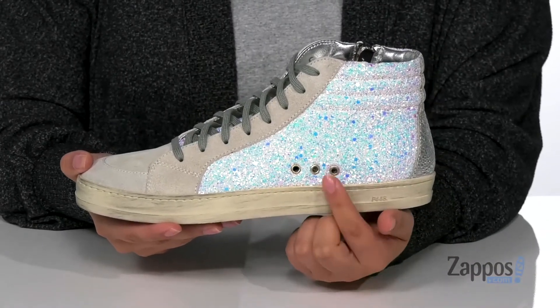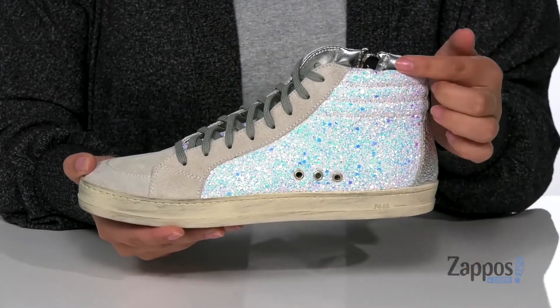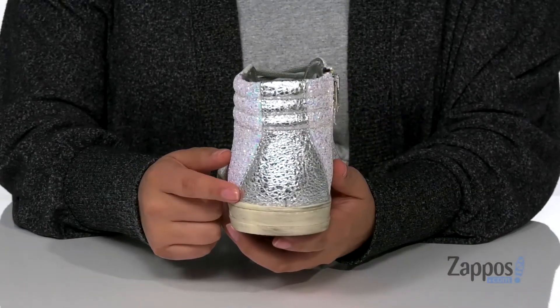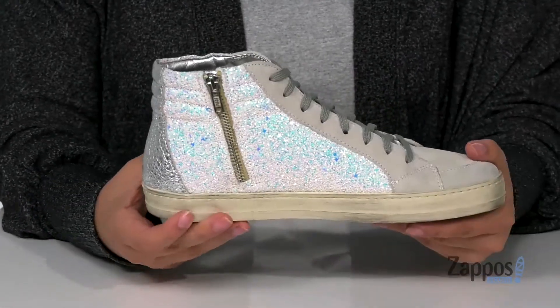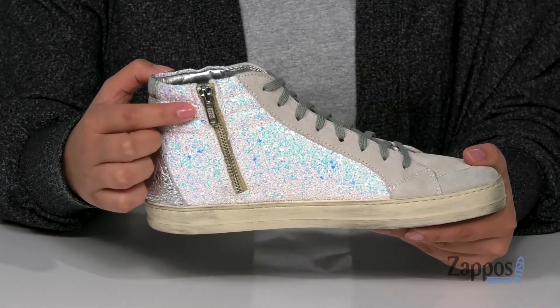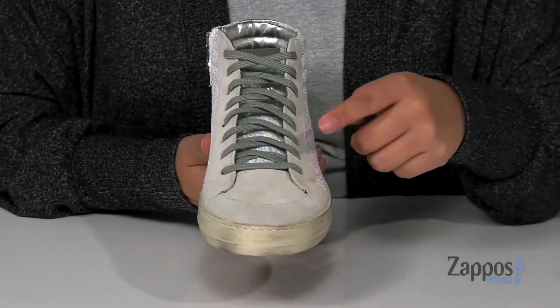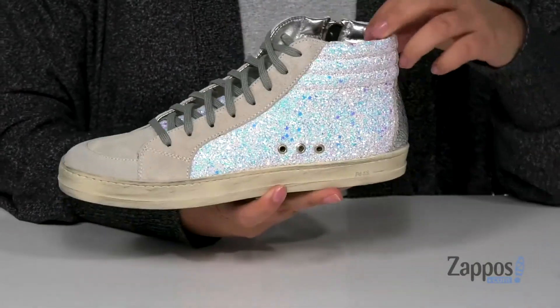On the sides are perforations for that added breathability. And I really love the look of the glitter on the shoe, as well as that metallic shine animal print on the heel. On the side there is a fully functioning zipper so you can slip these on and off, but they are also a lace-up closure for a more customized fit.